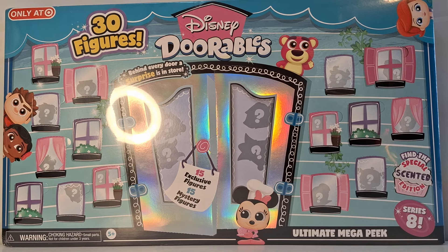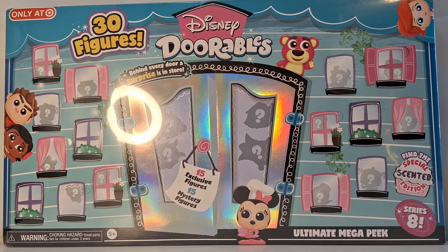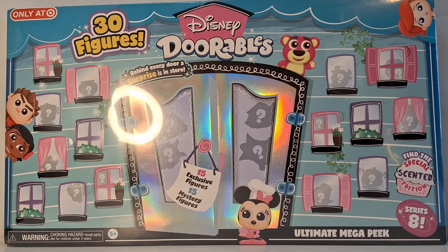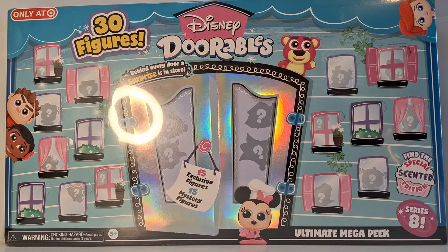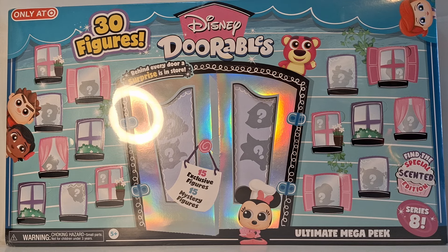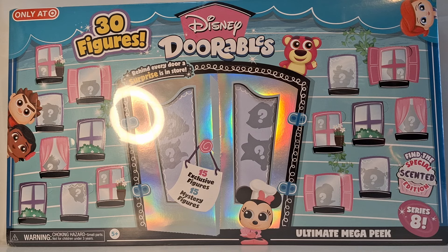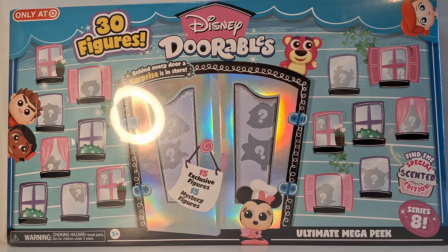Hello everybody and welcome back to the Toy Box. Today I'm going to be opening up the Disney Doorables Series 8 Ultimate Mega Peek. This is a Target exclusive and it comes with 15 exclusive figures and 15 regular Mystery Series 8 figures. I'm very excited about this.